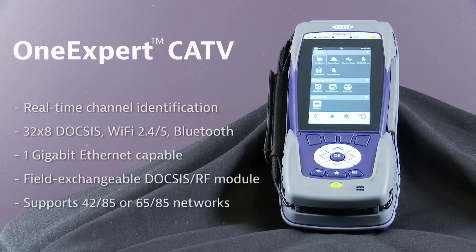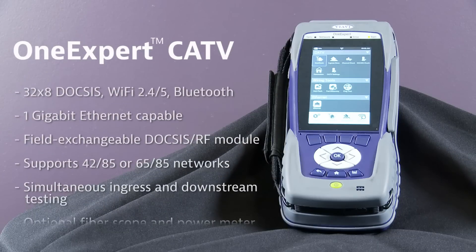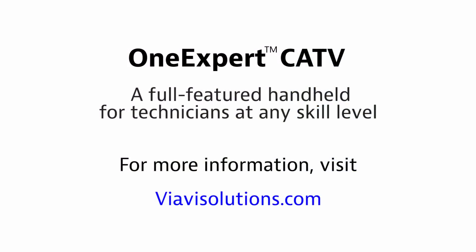OneExpert CATV is the full-featured handheld for technicians at any skill level.